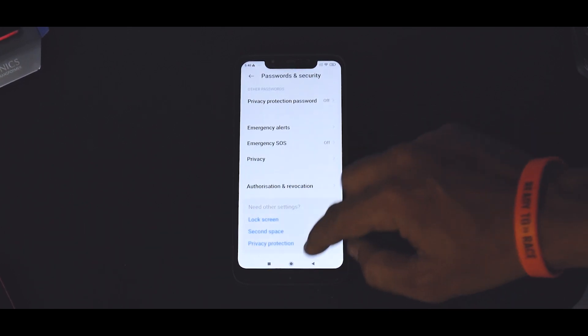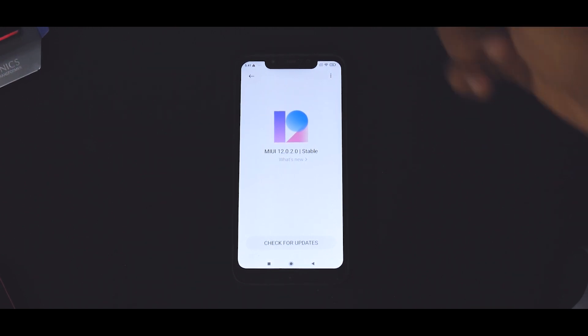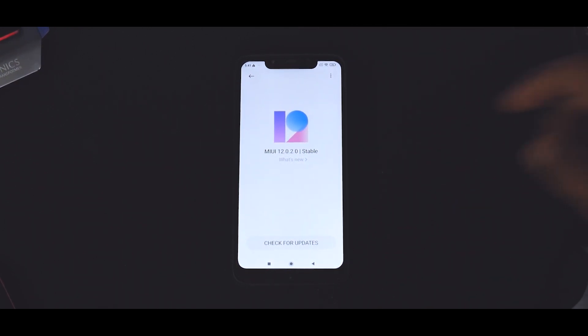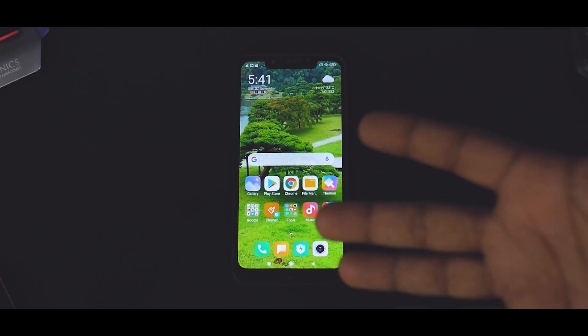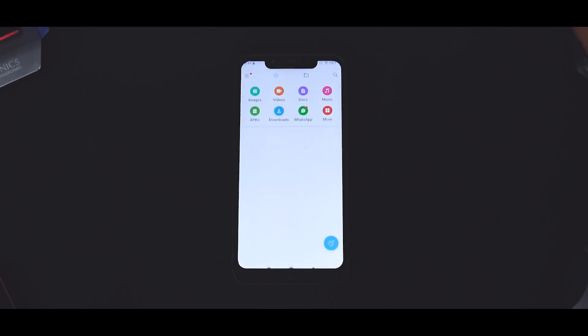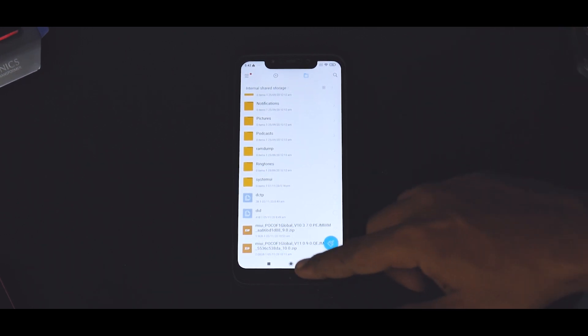This is MIUI 12.0.2 global stable. The first thing I recommend is tap on this eight to ten times, and then you will get a pop-up saying 'additional update options enabled.' Then if you click the three-dot menu, you will get an option called 'choose update package.' There are two things we are going to try: one, we will downgrade to 11.0.9, and once we have successfully done that, we will try to move to MIUI 10. This involves its share of risks, so please backup all the information. You will be needing two files — if you just wish to go to MIUI 11 from 12, you just need one file, which is linked in the description. That is 11.0.9.